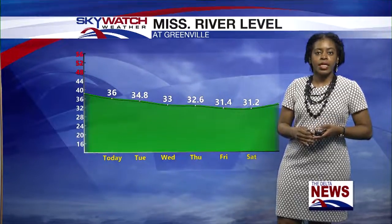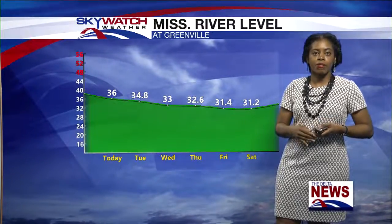Looking at the river forecast, the Mississippi River is at 36 feet this morning. It's going to go down over the next few days, and by the time we get to the weekend it should be right at about 31 feet.